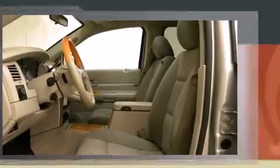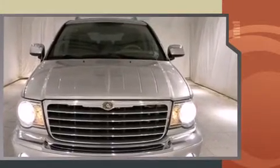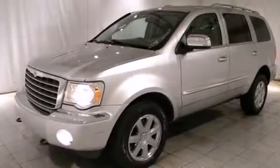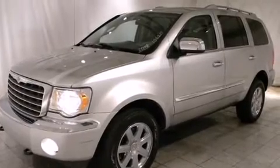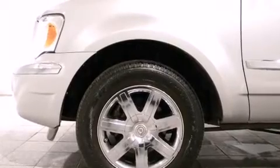Chrysler prioritized practicality, efficiency, and style by including power trunk closing assist, a rear window wiper, front and rear cup holders, front and rear air conditioning, a power rear cargo door, reverse sensing system, and cruise control. Third row seats provide an even greater maximum passenger capacity.